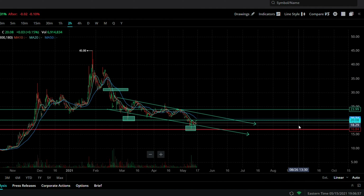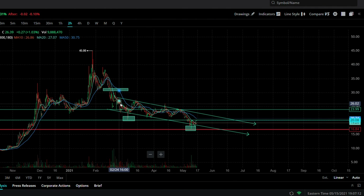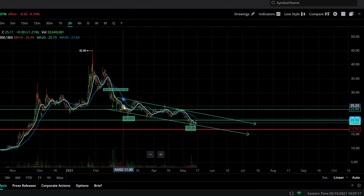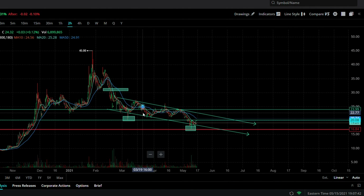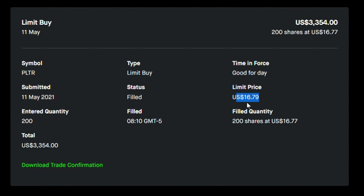Since it was trading around $24-25, I've been averaging down, but when I average down I always choose support and resistance areas. For example, when Palantir dropped from $35-36, I didn't just buy around $30 — I waited and got good entry points around $24-25. That was my first entry point. My second entry point was around $21-22, and last but not least I purchased 200 shares around $17 — actually at $16.79.